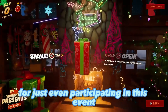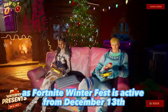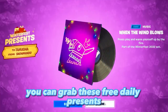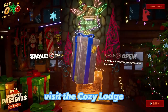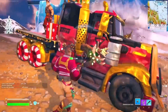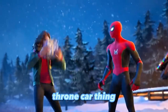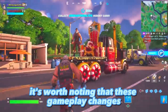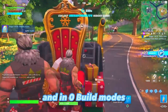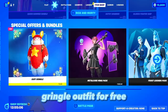Fortnite Winterfest is active from December 13th until January 3rd. Over the next few weeks, you can grab these free daily presents, visit the Cozy Lodge, and mess around with snowball launchers and holiday presents. Even Sergeant Winter is back, driving around the island on a special giant throne car. These gameplay changes are included in both Battle Royale and Zero Build modes.